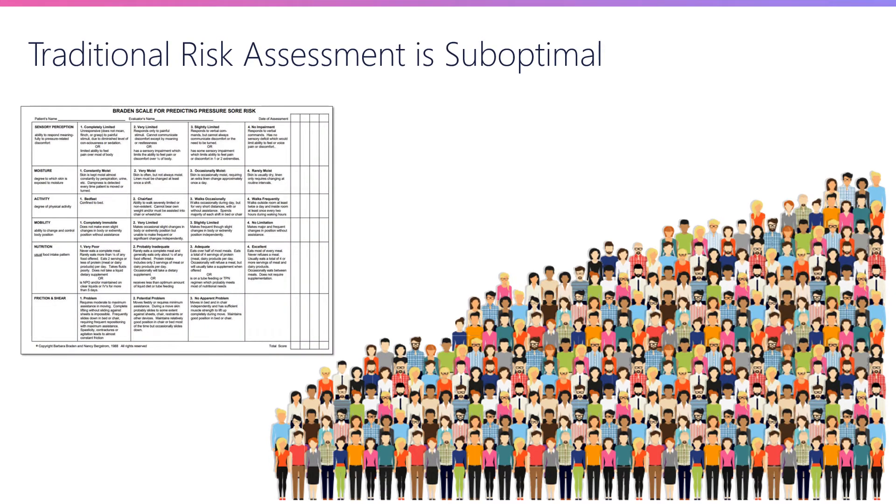The problem is that our current tools for risk profiling and risk stratifying patients are pretty limited. In the United States, the most popular one is a tool called the Braden scale. This was developed by Barbara Braden in the 1980s, originally developed as a tool to facilitate a research study done in a nursing home population. But over the last several decades, this tool has really taken on a life of its own and is now being used well beyond its originally intended purpose.